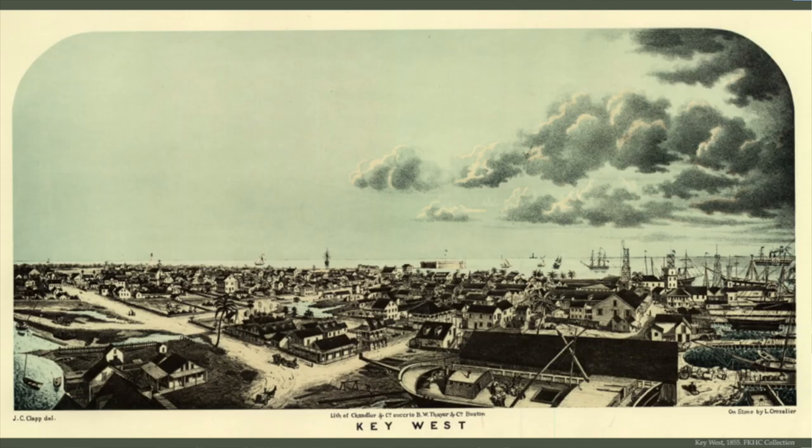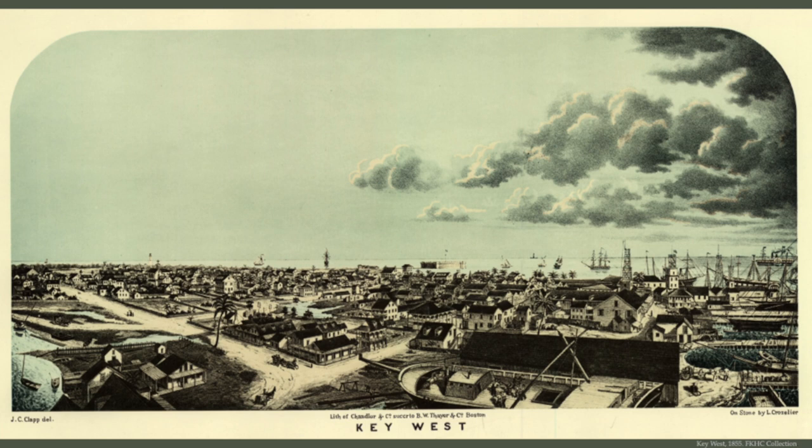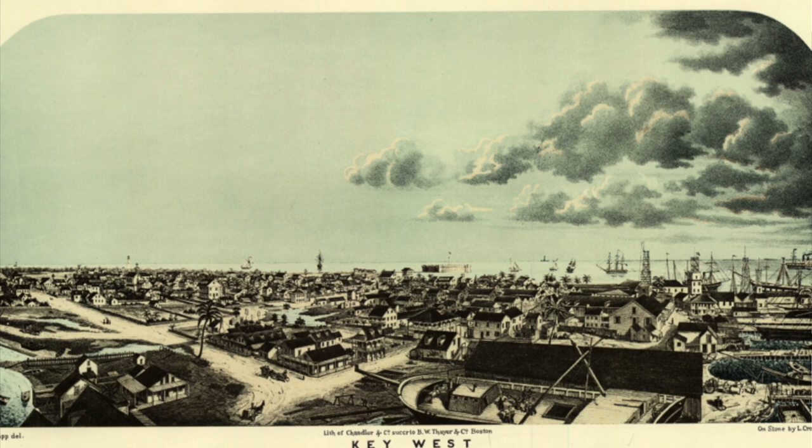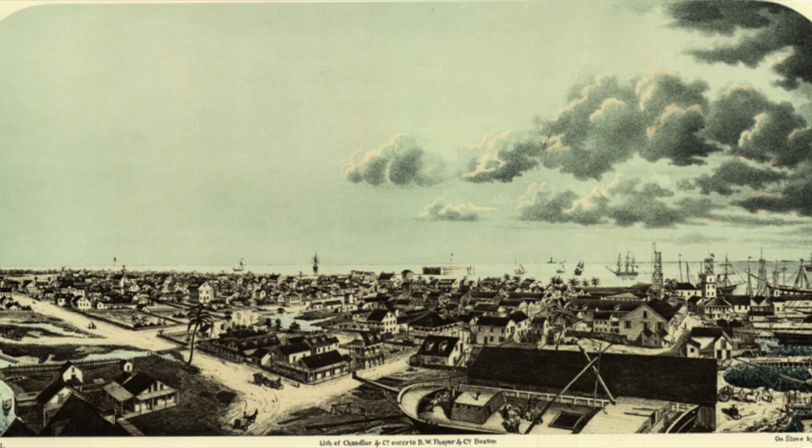Key West, though, kept growing. This is Key West in 1855 — you can see it is really a bustling town. The wrecking had brought in a huge amount of money, and by this point it was one of the largest cities, if not the largest, and certainly the wealthiest in Florida.